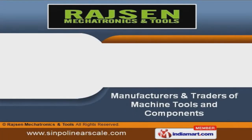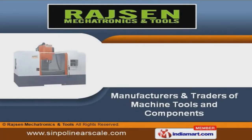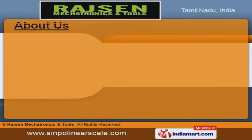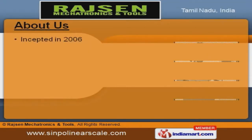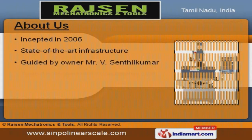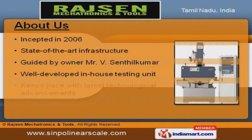Welcome to Rajsen Mechatronics & Tools, manufacturer and trader of machine tools and components. The company was incepted in the year 2006. Our state-of-the-art infrastructure and well-developed in-house testing units have helped us to gain our present repute in the market.